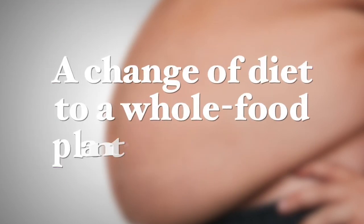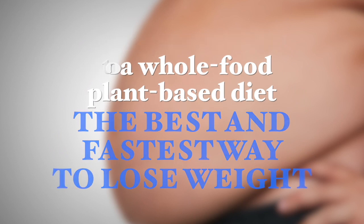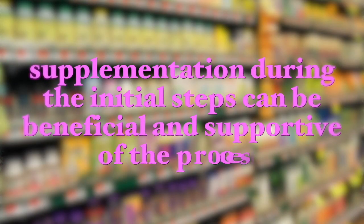A change of diet to a whole food plant-based diet is the best and fastest way to lose weight, although supplementation during the initial steps can be beneficial and supportive of the process. In this video I aim to shed some light on which supplements can be used to help the weight loss process and explain why these supplements have these effects.